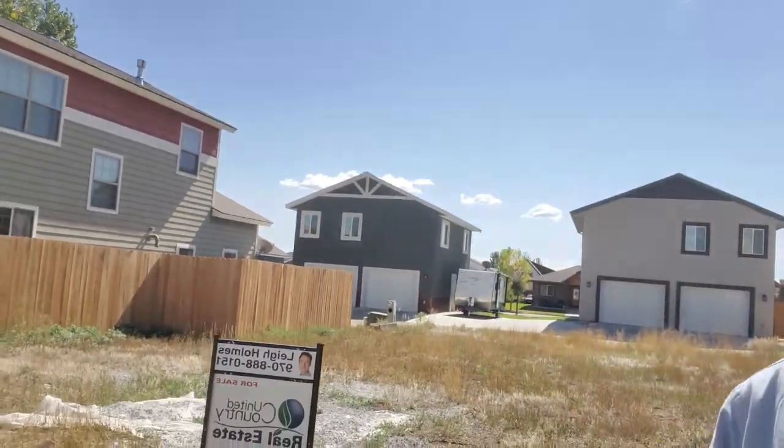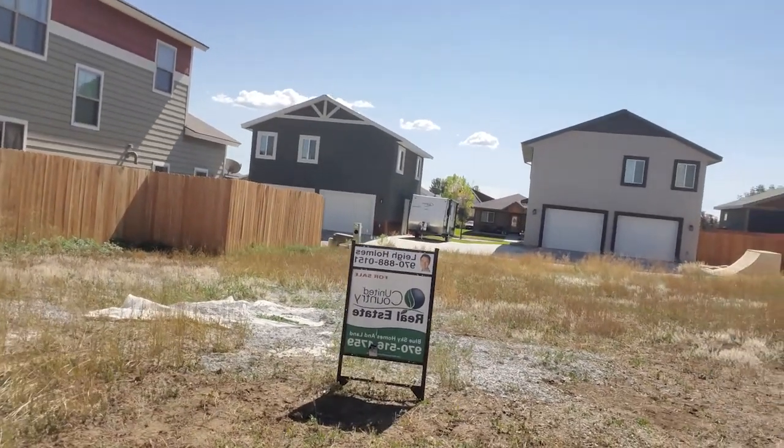Hey, this is Lee Holmes. I am a real estate agent here in Southwest Colorado and I am at one of my listings. This lot is for sale for $65,000. It's in a subdivision called Dove Ranch.